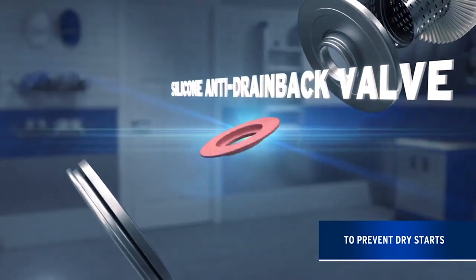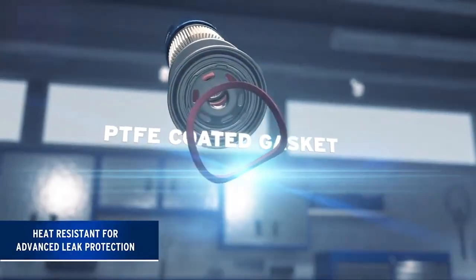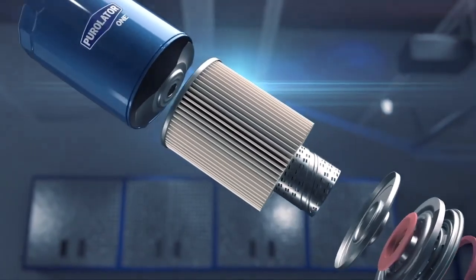Another key feature is the heat-resistant PTFE treated gasket, which stays flexible for advanced leak protection and allows for easy installation and removal — something your DIY customers certainly will appreciate.